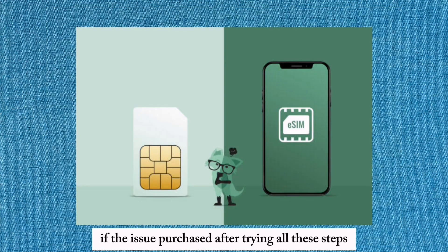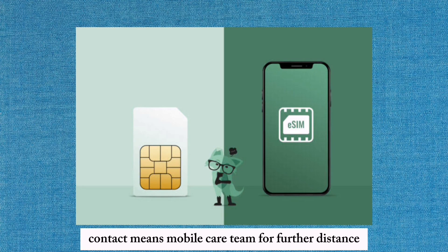If the issue persists after trying all these steps, contact Mint Mobile's care team for further assistance.